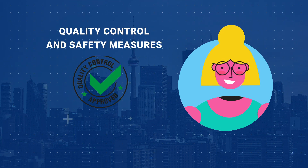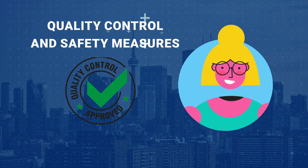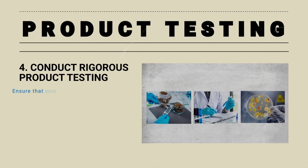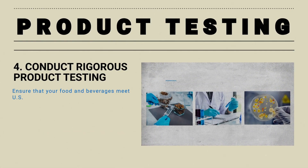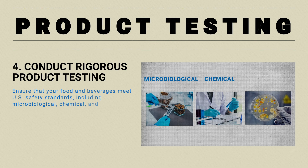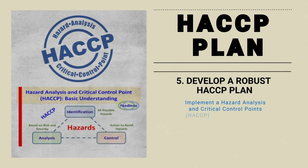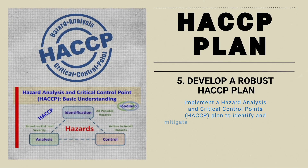Next, let's discuss quality control and safety measures you should take. Ensure that your food and beverages meet US safety standards, including microbiological, chemical, and physical testing. Implement a Hazard Analysis and Critical Control Point (HACCP) plan to identify and mitigate potential hazards in your products.